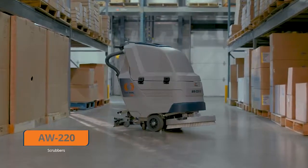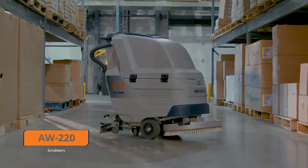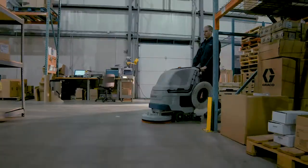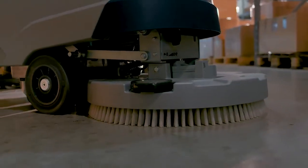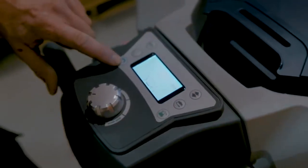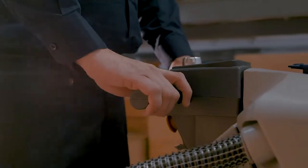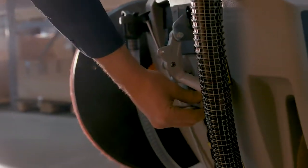The high-performance AW220 series scrubbers come in 20, 22, or 26 inch and are also available in two cylindrical brushes and orbital versions. Its design stands out for its reliability and durability, both for maintenance and deep cleaning. Its simple and intuitive controls make it easy to use and maneuver, and the Auto Scrubber offers attractive innovations, including a mounted squeegee and a die-cast aluminum frame and brush head.